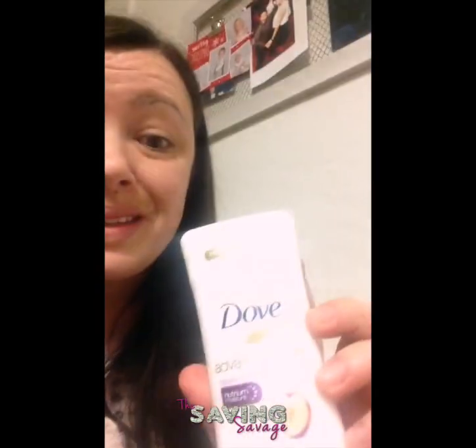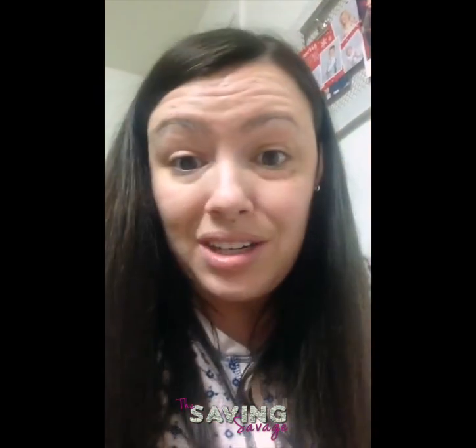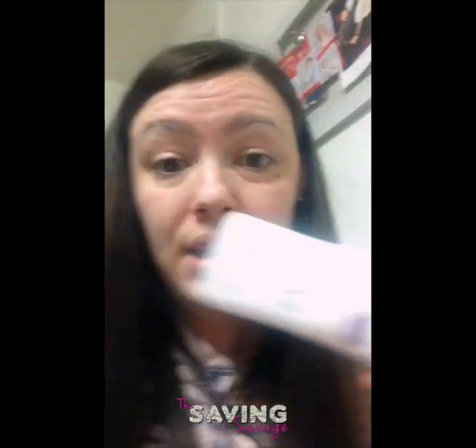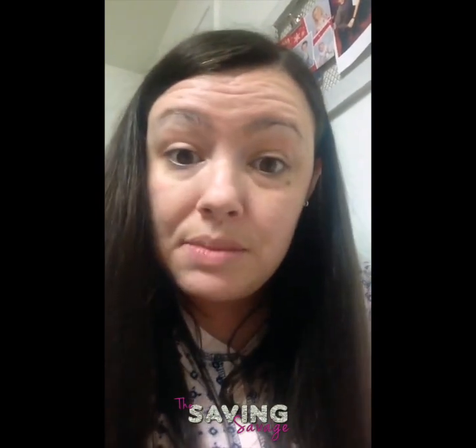It's a really great deal, and this is a really great scent — I had never tried it before. You don't need any coupons; it's just rebate apps, so head on out and get some. This is the rollback price, so I'm not sure how long it'll last.